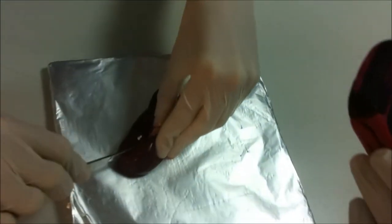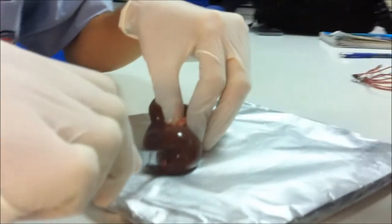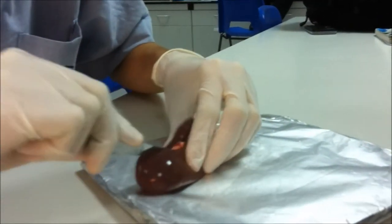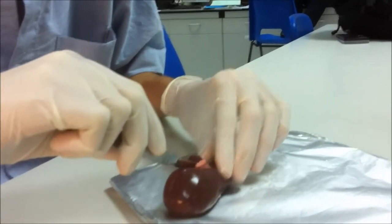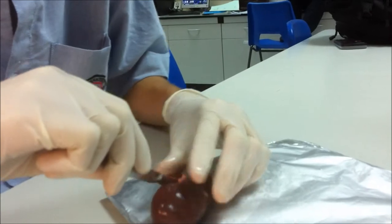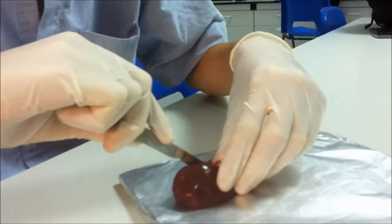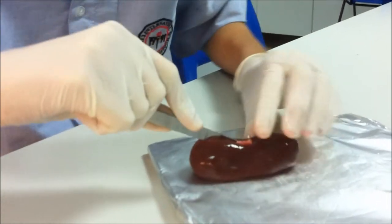I almost got my finger over there. I don't want to become handicapped after this experiment, so I better watch out. It's a bit smelly though.